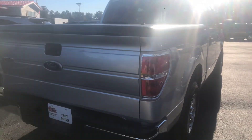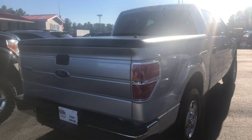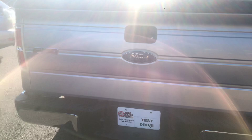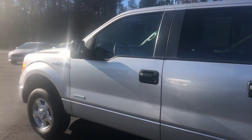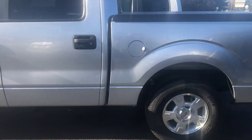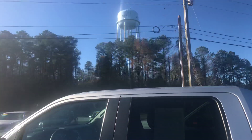2012 F-150 crew cab, 161,000 miles, alloy wheels, power windows, power door locks, drop hitch, fiberglass top for your bed right here. Come see us at One Stop Auto Sales, 2838 Gray Highway, Macon, Georgia 31211, located in Jones County — we're across from the water tower on the Gray Highway.